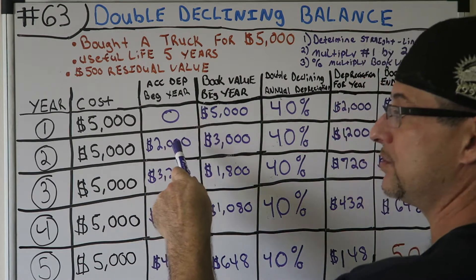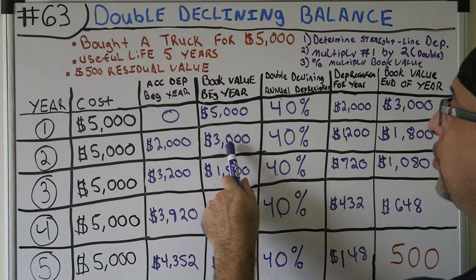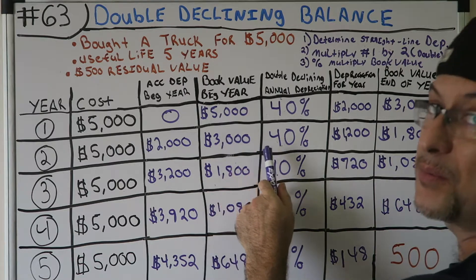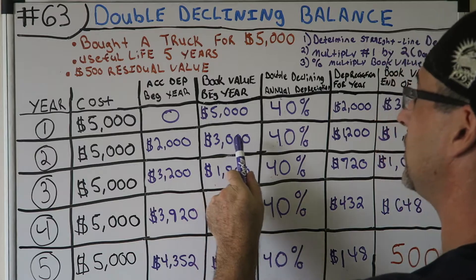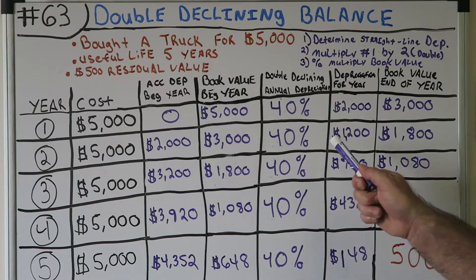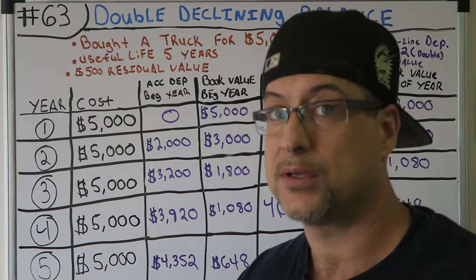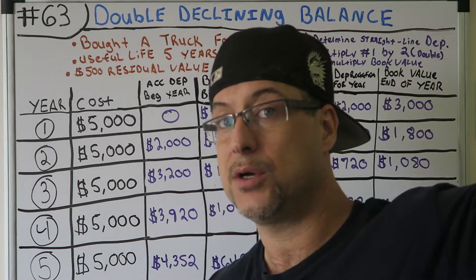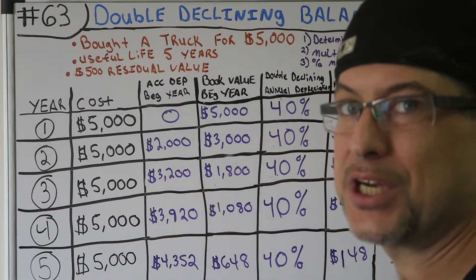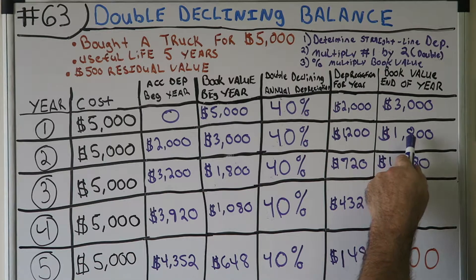Start of year two: accumulated depreciation is $2,000, and book value is $3,000 — same as end of year one. Multiply $3,000 by 40% — depreciation for year two is $1,200. That's still more than the straight-line amount, because this is an accelerated depreciation method, taking more in the early stages of the asset's useful life. Book value at end of year two is $1,800.